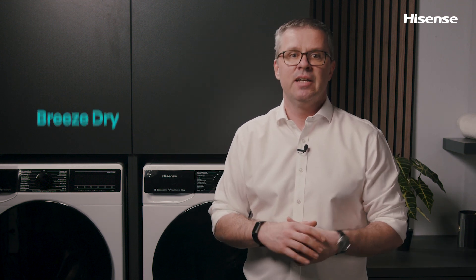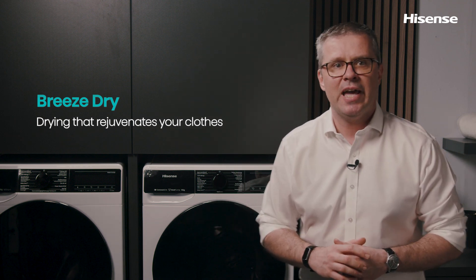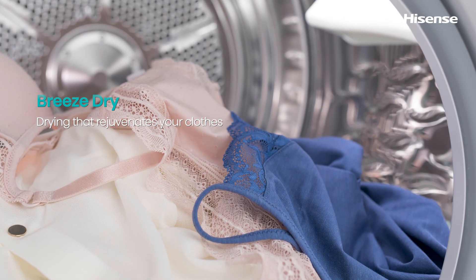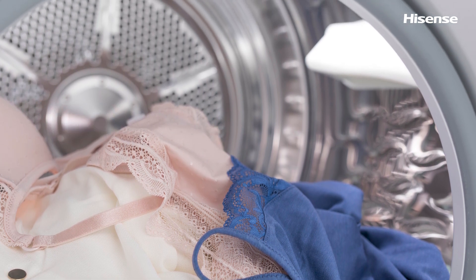Now let's get something out of the way right at the beginning. You're sometimes worried about shrinking your shirts, blouses or other clothing, right? Don't be. Breeze Dry low temperature drying has your back because it reduces the possibility of shrinkage. During the drying process, the temperature inside this Tumble Dryer is decreased by means of accurate control of the heat pump operation and an additional temperature sensor inside.